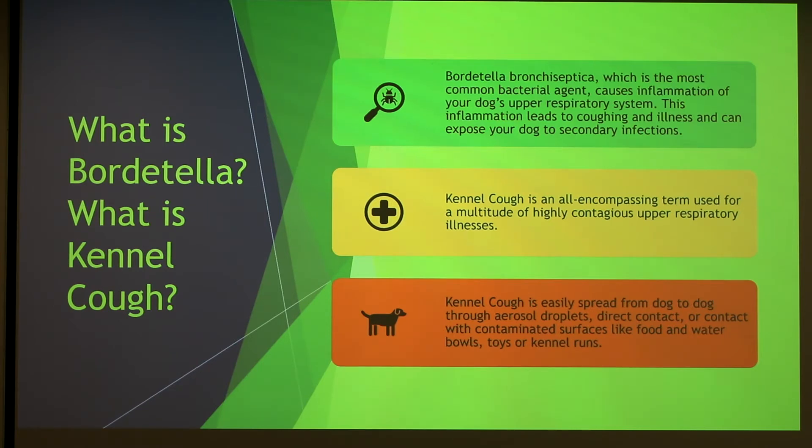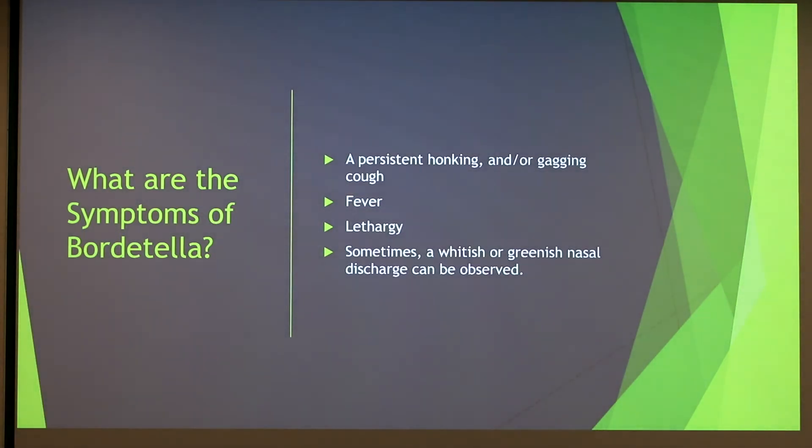Kennel cough is extremely contagious. It is spread from nose-to-nose interactions, and it can also be spread from dog bowls, water bowls, toys, and on the sides of kennels.